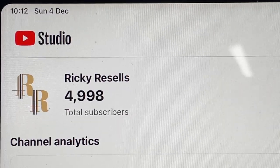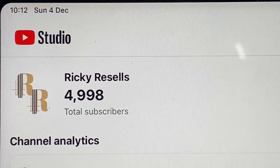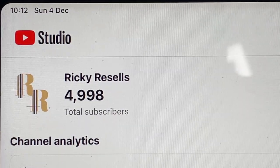It's Sunday the 4th of December, 10:12 in the morning. I am two subscribers away from having a community of 5,000. Hopefully as of tomorrow that'll be a nice round 5,000 of you guys following what I do — whether it's for entertainment or the tips. I massively appreciate it, I'm so humbled and grateful. When I started this channel I never thought I'd have this kind of community, but I knew I had something to give back.